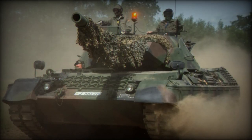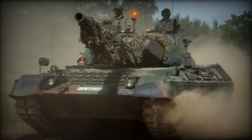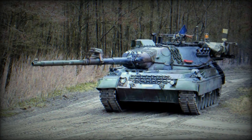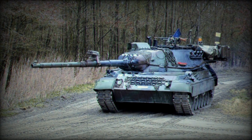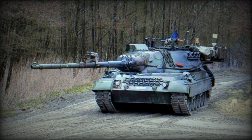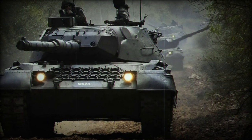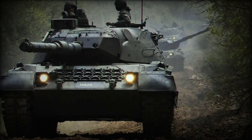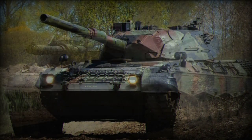The Leopard 1A5, an upgraded version of the Leopard 1, was first introduced in 1987 and has remained in active service. Its primary armament includes a rifled Royal Ordnance L7A3 105mm cannon with a capacity for 60 shells — 42 in the hull and 18 in the turret. The tank is also equipped with a 7.62mm coaxial machine gun and an additional 7.62mm machine gun for anti-aircraft defence.